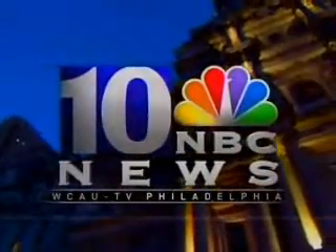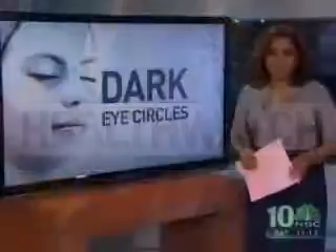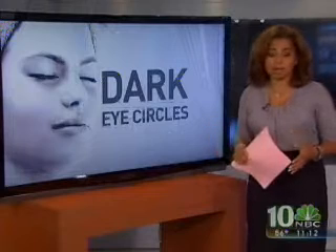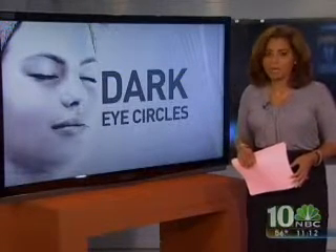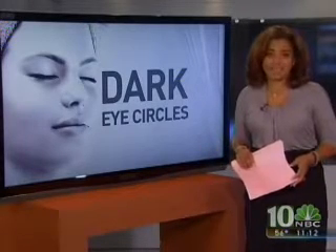This is NBC 10 News. On the NBC 10 Health Watch at 11 — they make you look tired and old: dark circles under your eyes. What's the best way to make them disappear? We got the lowdown on everything from lasers to surgery, and even something that won't break the bank.